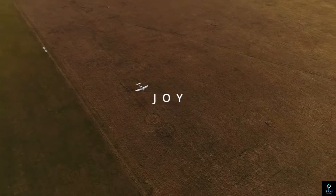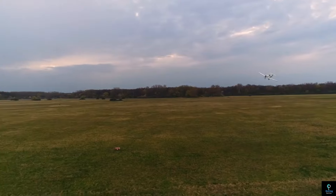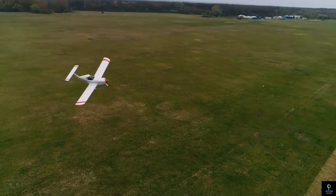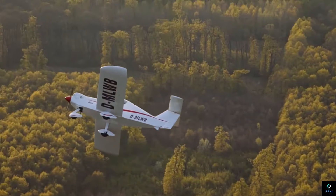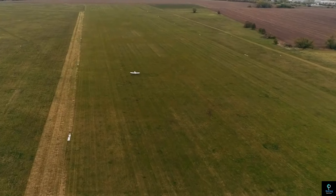The SD-1 Mini Sport can reach speeds of up to 200 kilometers per hour (124 miles per hour). With its low weight and efficient aerodynamics, it offers a fuel-efficient and enjoyable flying experience. Despite its small size, the aircraft is capable of cross-country flights, making it ideal for hobbyists and pilots seeking recreational flying without the expense or complexity of larger aircraft.